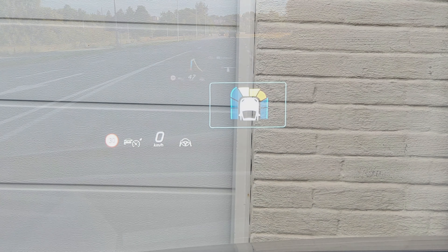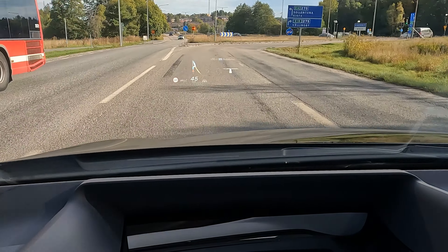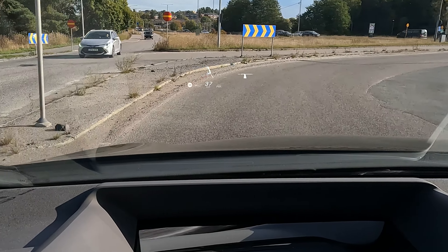You don't need anything else. And it looks great — it feels like it's placed three or four meters in front of the car, not in the glass. It's in color, it's sharp, and it's good. Great work.